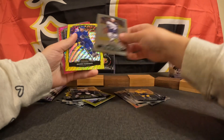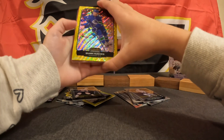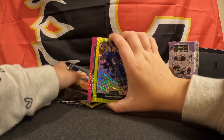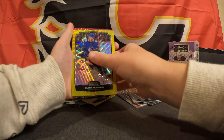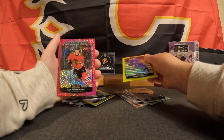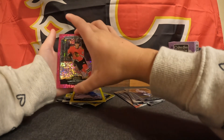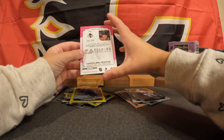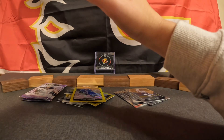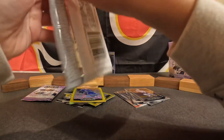Pierre-Luc Dubois, Quinn Hughes' Neon Yellow Surge, off the back Marky Rookie Bobby Brink, and Marky Rookie Lucas Rachel on a Violet Pixels numbered 81 out of 299. That was a good hit.